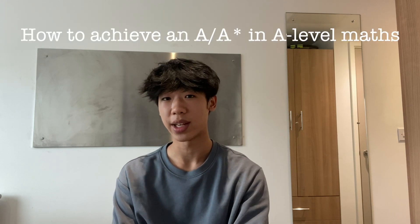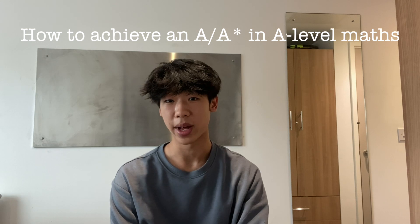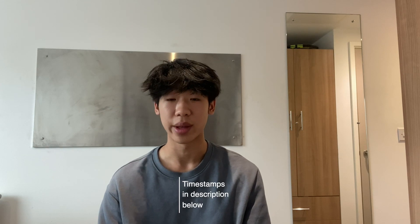For today we're going to be talking about how to maximise your chances to achieve that A or A star in A level maths. Although these tips may be focused on A level maths, a lot of these tips also apply for GCSE as well, so they'd still be useful.